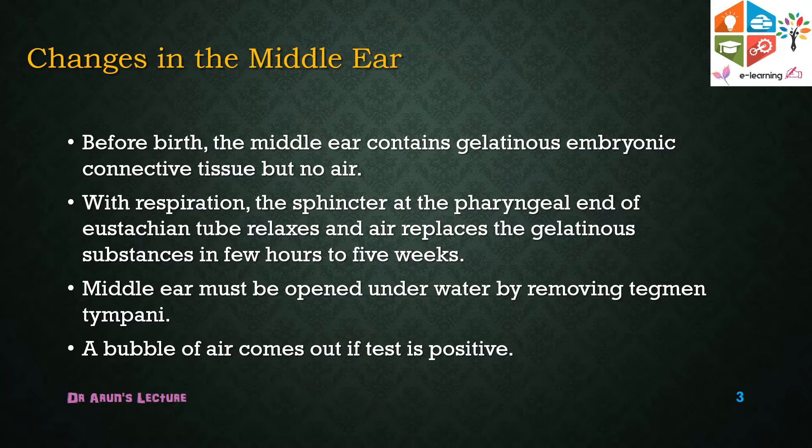Before birth, the middle ear contains gelatinous embryonic connective tissue and there is no presence of air. Without respiration, the sphincters of the pharyngeal end of the Eustachian tube relax, and the gelatinous substance is replaced within a few hours to five weeks after birth.